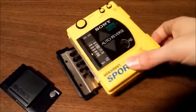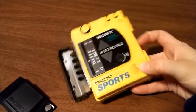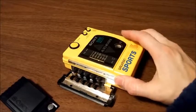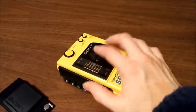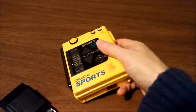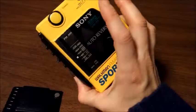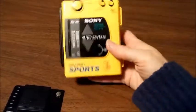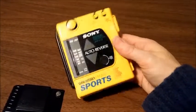Today we sold this Sony Sports Walkman — it's one of the yellow ones, in near perfect condition, very clean, works great. It comes with the belt clip that screws onto the back. I found this at the thrift store for $3.00 and it sold today for $40.00 plus shipping.